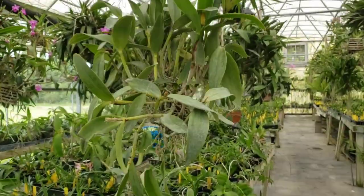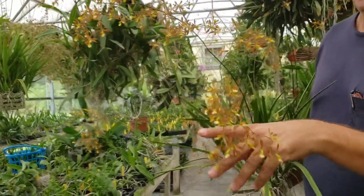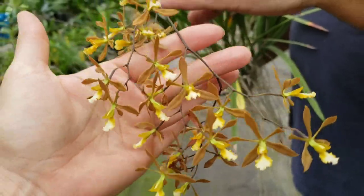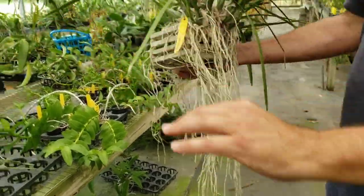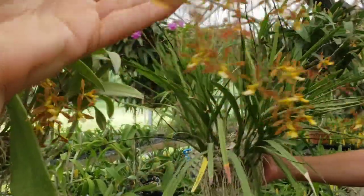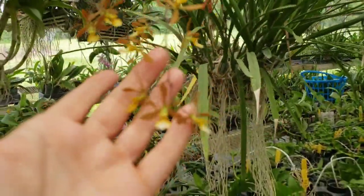It blooms three times a year. I do Encyclia a lot, and this is called Encyclia aspera — that is pretty, very very pretty. It's one of the first orchids I bought when I came to Florida. It smells like freesia! It's got a beautiful little orange color, but it is more unusual — it has a tan on it, like a Florida tan. It's beautiful and so delicate.